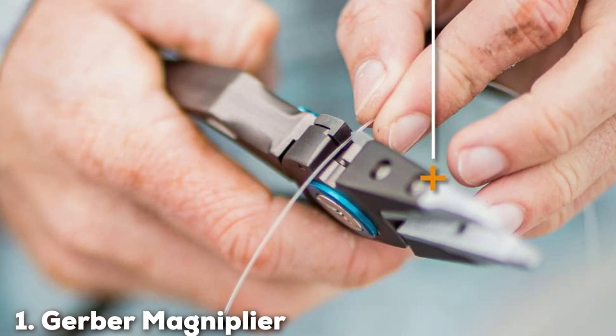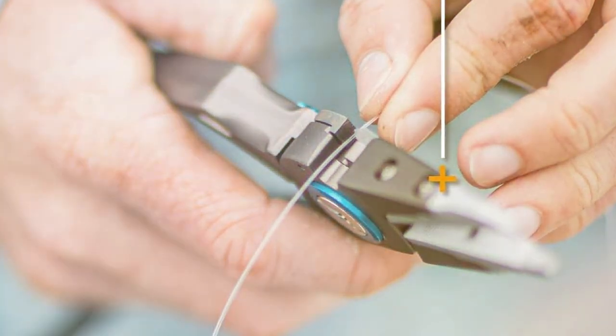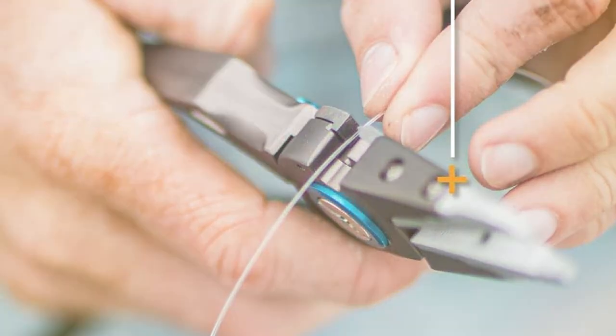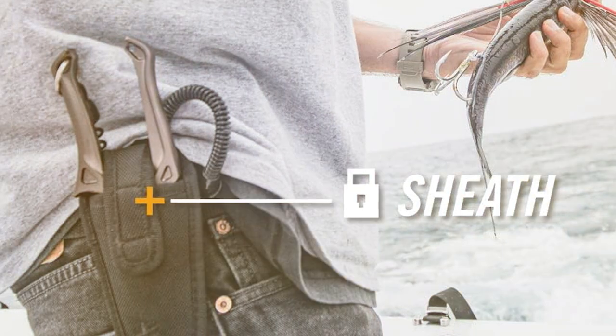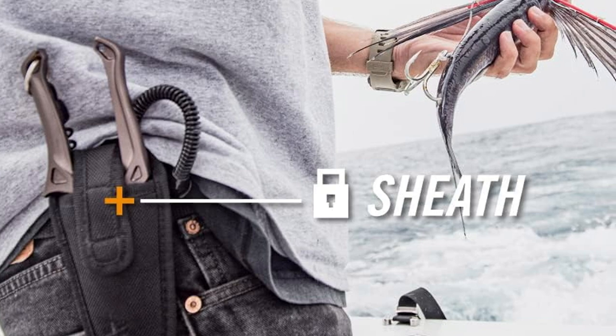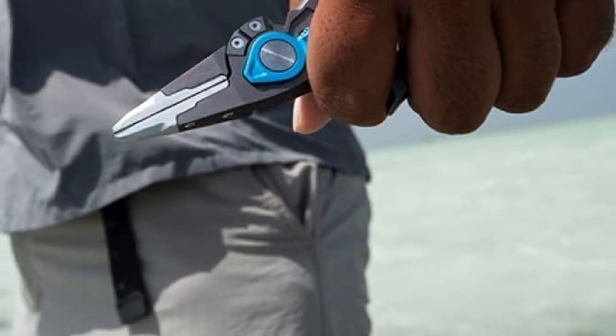At the first position of our list, we have the Gerber Magniplier Fishing Pliers. When it comes to fishing pliers, the Gerber Magniplier stands out as a true game-changer. Crafted with precision and designed for ultimate functionality, these pliers are a must-have for any angler's toolkit. The Gerber Magniplier boasts a unique combination of strength and flexibility, making it ideal for handling even the toughest of fishing tasks.